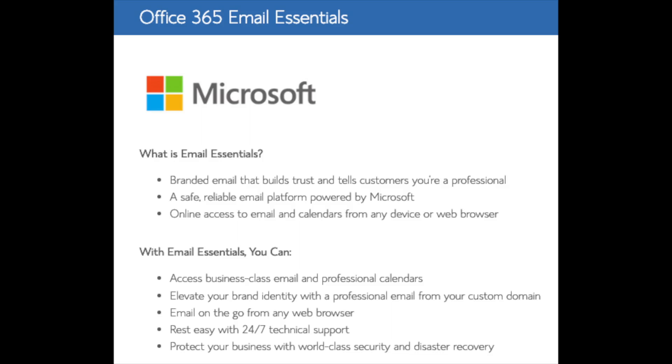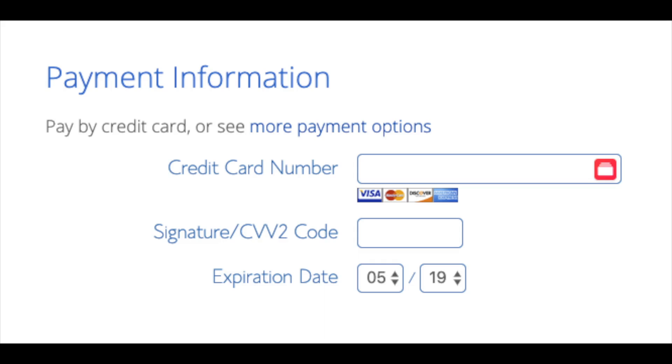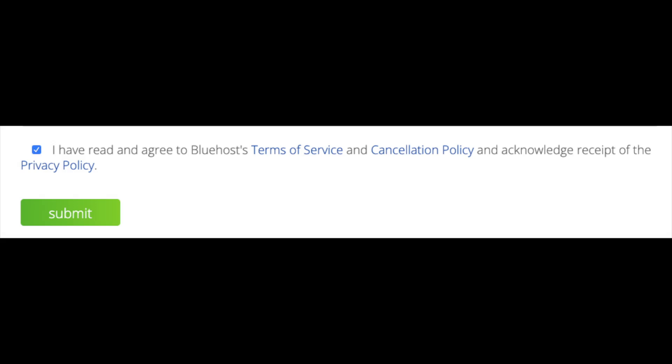Office 365 Email Essentials is the email software Microsoft Outlook commonly included with Microsoft Office - if you'd like to have your email powered by this, feel free to keep it selected, but it isn't necessary. All these add-ons are completely optional. Below that you will input your payment information. Once your information is filled in, select that you have read and agreed to Bluehost's privacy policy and terms of service, then click the submit button.